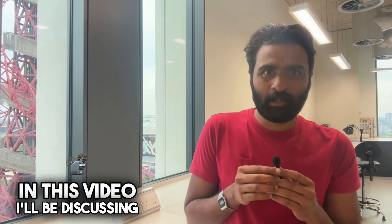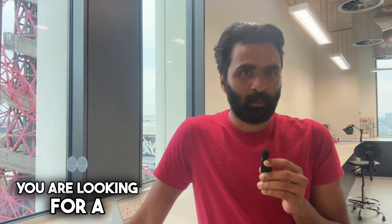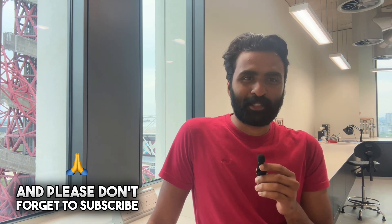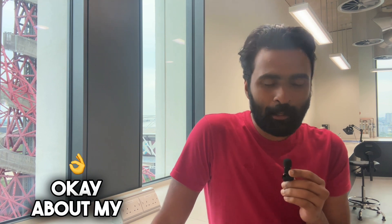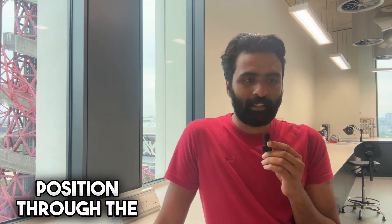Hi there, it's me. In this video I'll be discussing how I secured a fully funded PhD position and funding for my PhD in the UK. If you haven't had a chance to watch my previous videos, please take a moment to watch them — they will definitely help you if you are looking for a PhD position abroad. Please don't forget to subscribe to this channel.